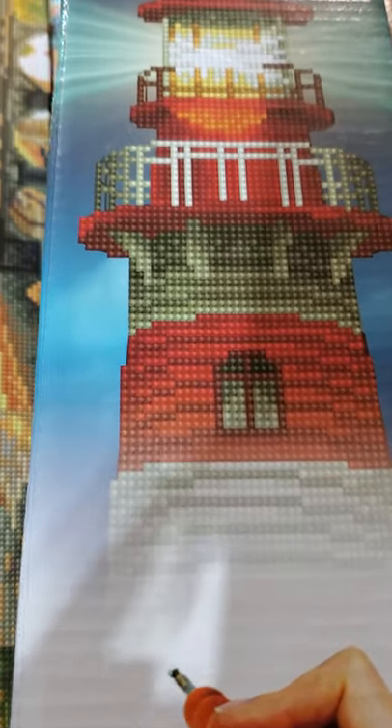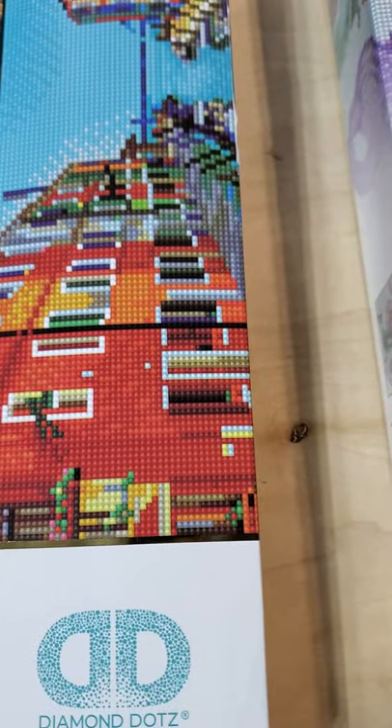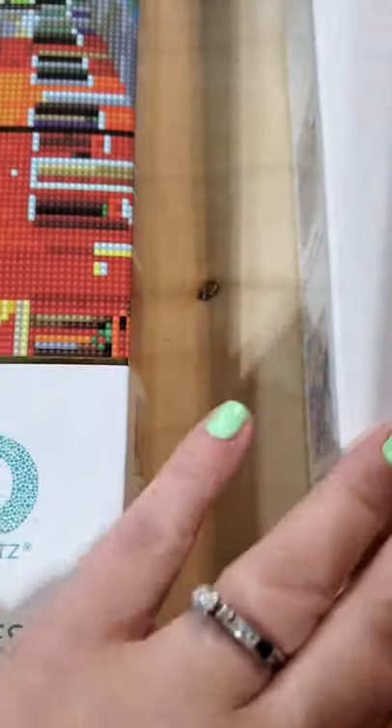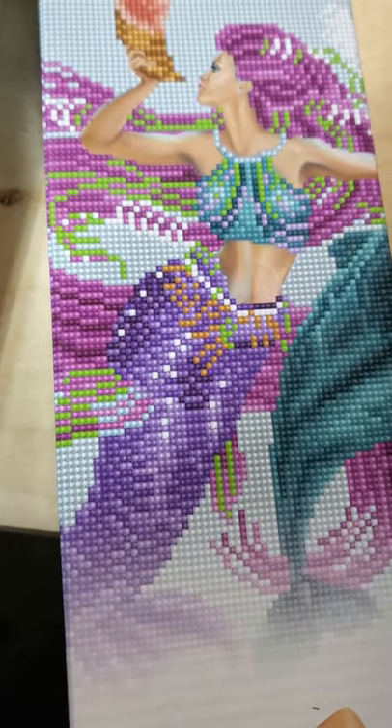I bought a lighthouse because I like to visit lighthouses when we go on vacation and camping - and by vacation I mean go away for two days. That's my life. And a mermaid with two dolphin buddies.